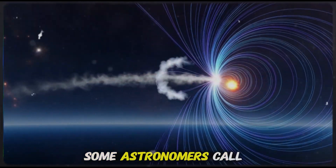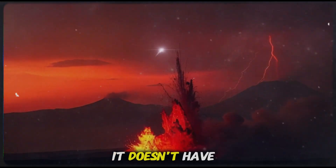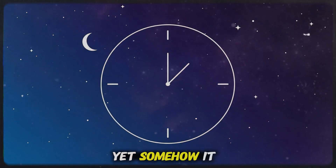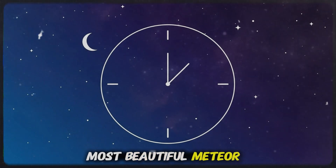Phaethon is what some astronomers call a rock comet. It doesn't have ice. It doesn't have a tail made of vapor. It's dry, cracked, solid. Yet somehow, it still gives off debris that forms one of the most beautiful meteor showers of the year.